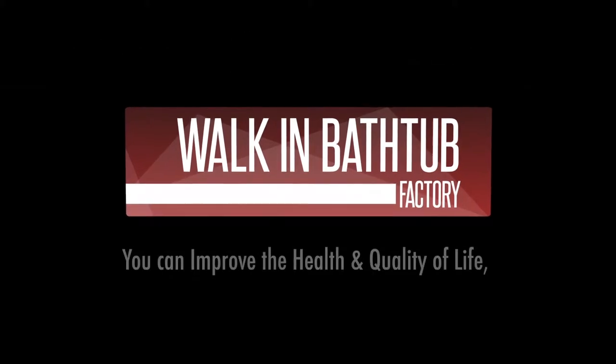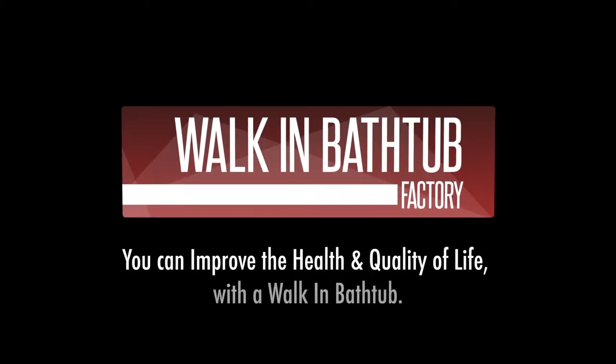Hello, my name is Bud Olenichuk. I'm with the Walk-in Bathtub Factory. I'm going to show you a video of one of our walk-in bathtubs. This is by far the absolute best quality and affordable walk-in tub on the market.